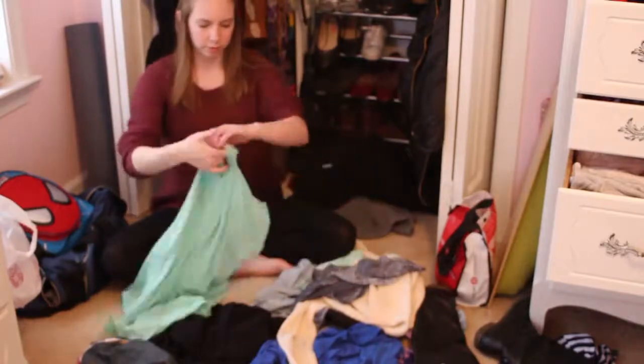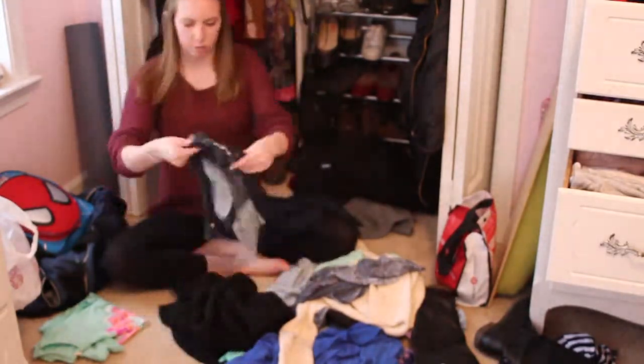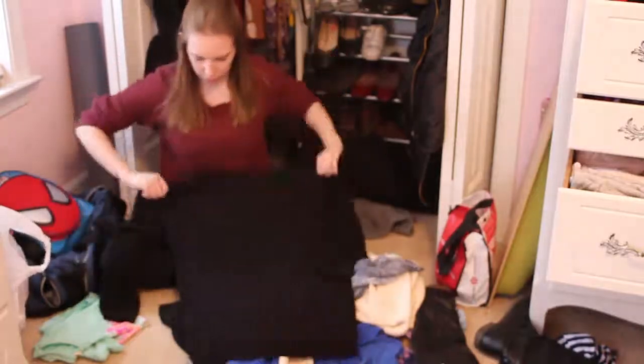Now, this is the part that takes the longest, and it is folding clothes. My room gets messy mainly because I just don't pick up my clothes — I take them off and leave them on the floor — so I spent a good 10 minutes folding clothes and then putting them away.